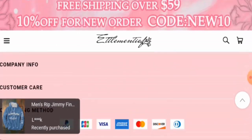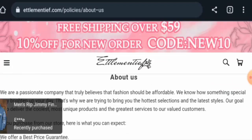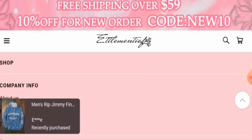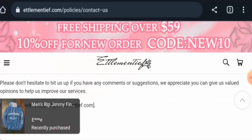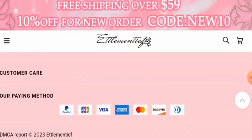Let's check the About Us page. When it comes to their About Us details, they haven't provided information about their business establishment or the founder's identity. For contact details, they've given an email address, but the rest of the contact information is not provided. This website also does not have any social media presence.